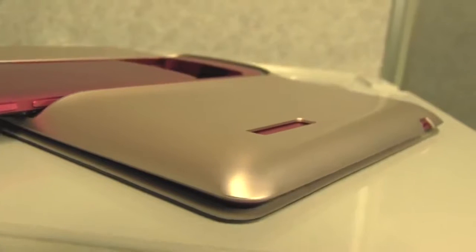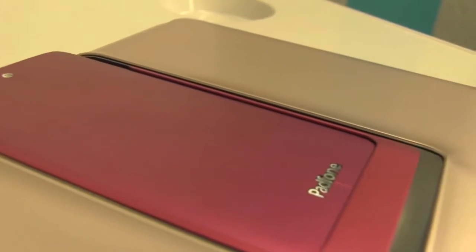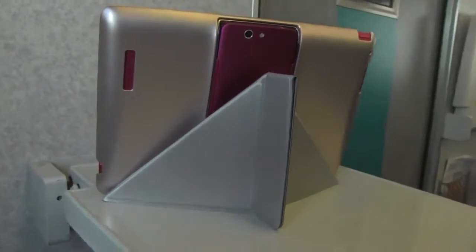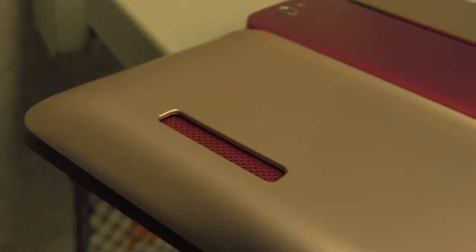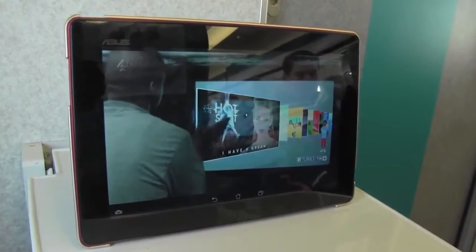I have the hot pink PadFone station but the champagne cover. The cover has the ASUS origami design that allows you to fold the tablet cover into a tablet stand. The case also has microfiber on the inside of the cover, so it actually cleans your screen while you're carrying it around. The suggested retail price is $60, but it will vary a little from retailer to retailer.